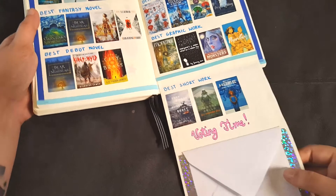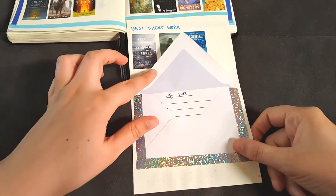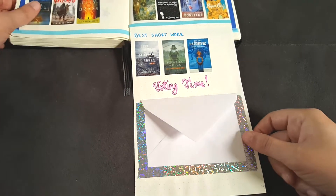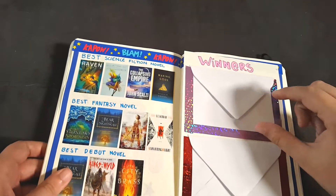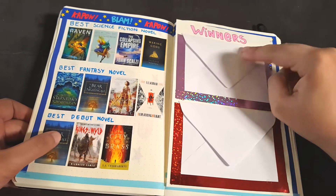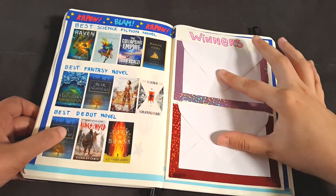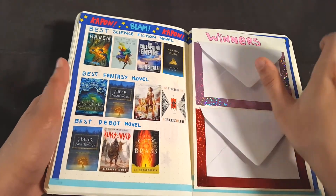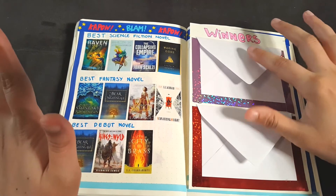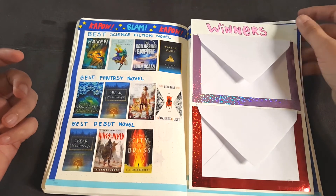However, I did spruce it up by adding these ballots. This is going to be my personal vote. And then here's going to be the results, with a popular vote section and the judges' choice. So I've made this section as a kind of reminder of what's going on in the Booktube SFF Awards sphere.